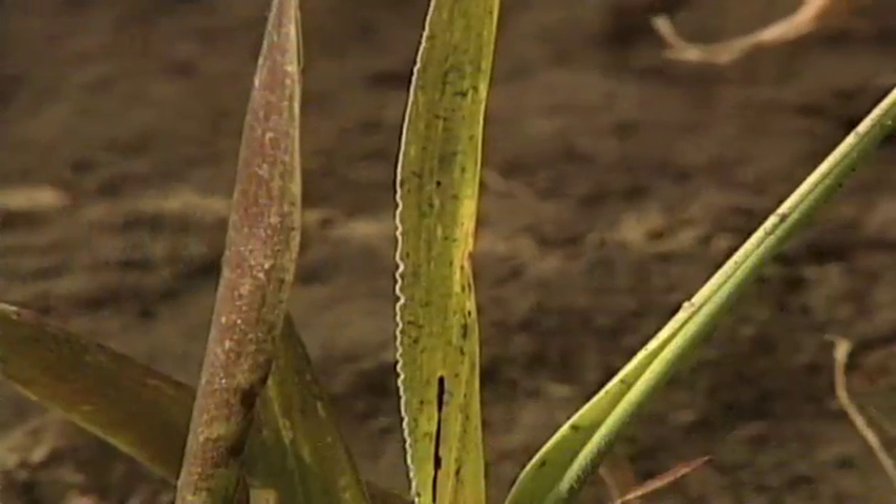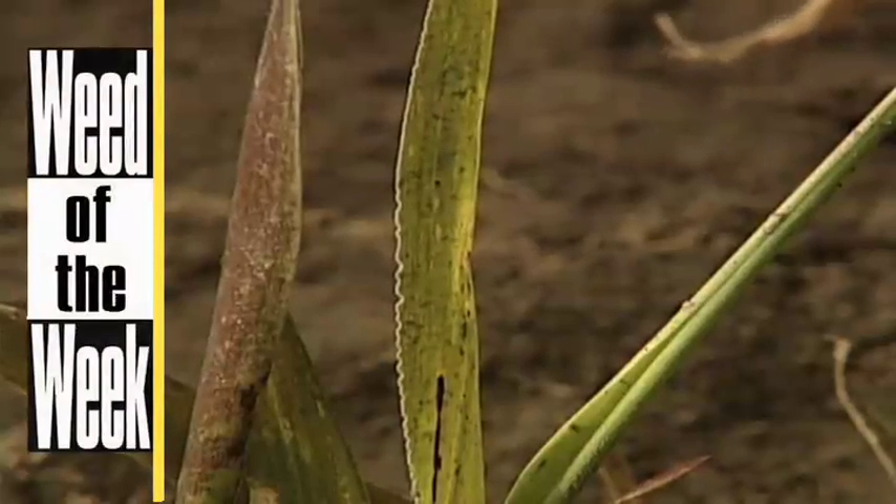One of those weeds you'll want to get taken care of early is our Weed of the Week. Can you identify this week's weed?